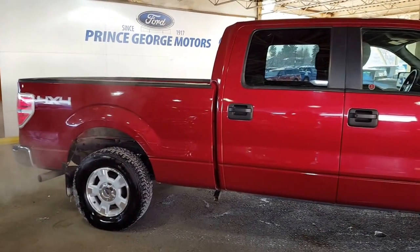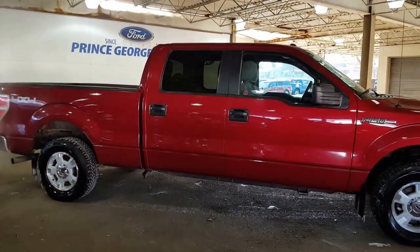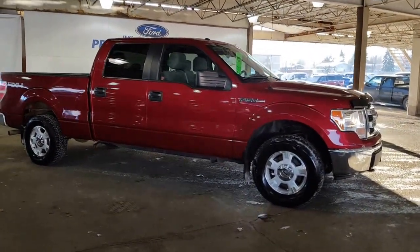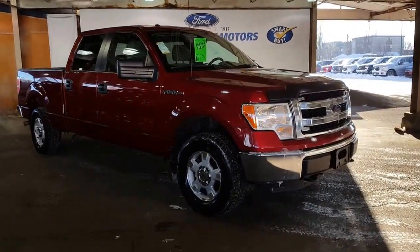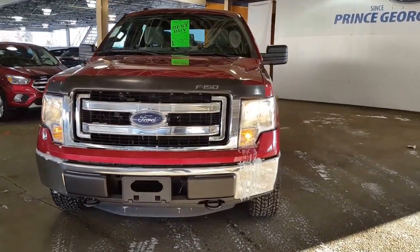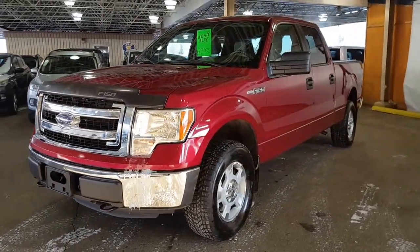Come on down and see us at Prince George Motors' pre-owned inventory department. We've got a fantastic lineup that's getting better all the time. If pre-owned isn't what you're after, we also have an excellent lineup of new vehicles — '16s and '17s. Your salesperson will help you get into the vehicle that suits your budget, your lifestyle, and of course your taste. We look forward to meeting you down here at Prince George Motors.